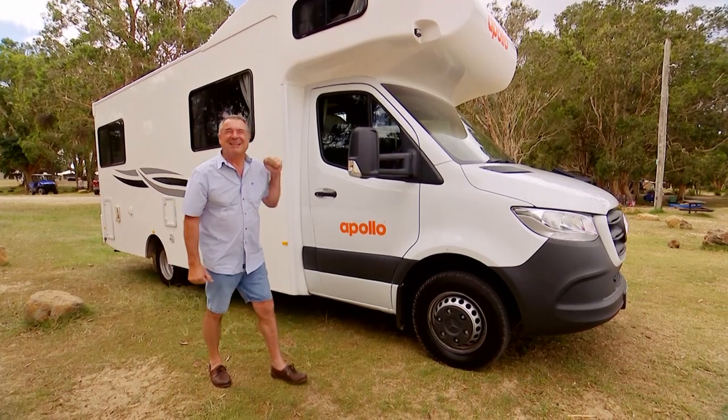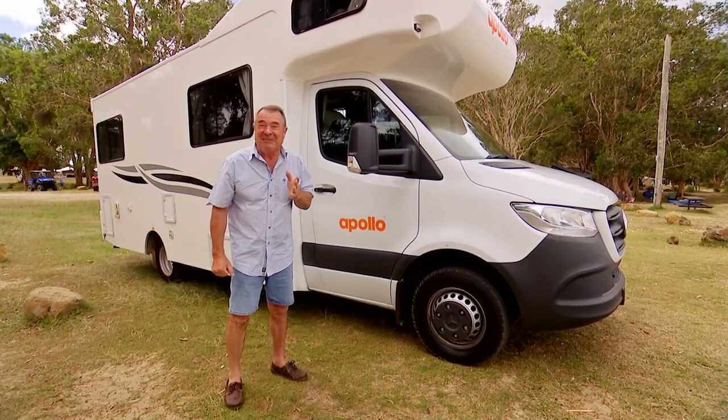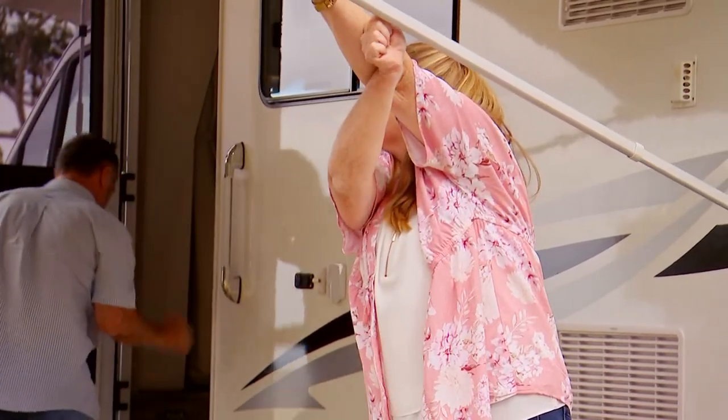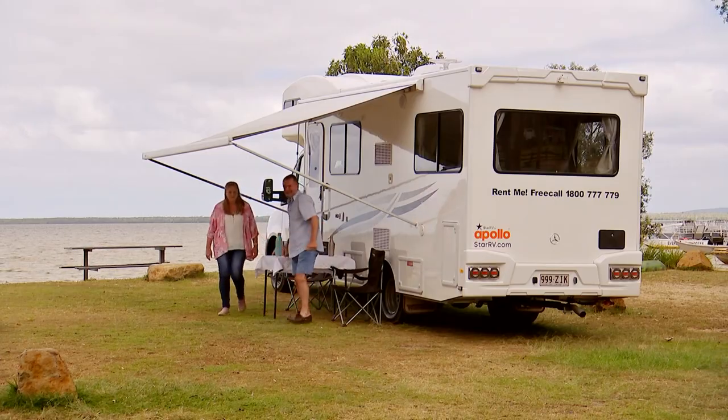What I love about this is it's just such a great way to experience the outdoors. And you don't have to tow a caravan. And better still, you don't have the effort of setting up a tent. It's just so easy. Setting up only takes a few minutes, and then you're free to just unwind and chill out.